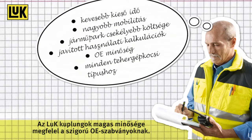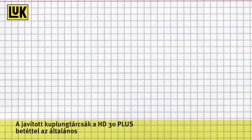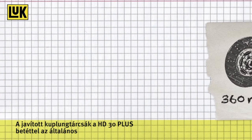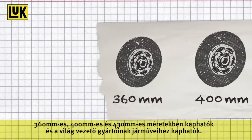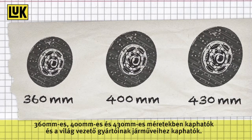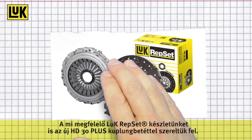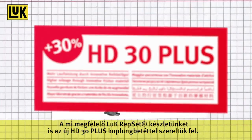The high quality of LuK Clutches meets the stringent OE standards. The improved clutch discs with the HD30 Plus facings are available in the popular sizes 360, 400 and 430mm for commercial vehicles of all leading manufacturers around the world. The corresponding LuK Repsets are also fitted with the new clutch facing HD30 Plus.